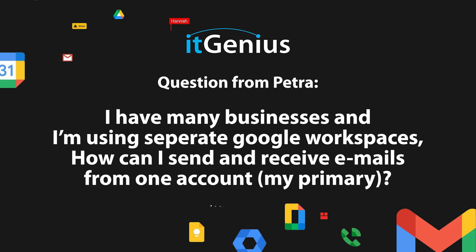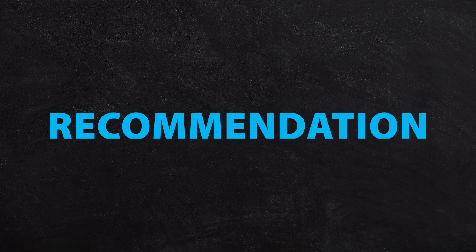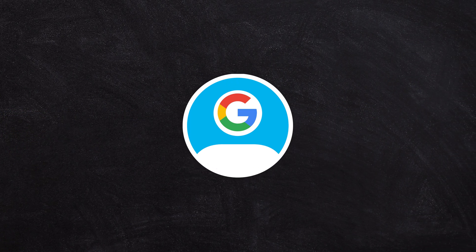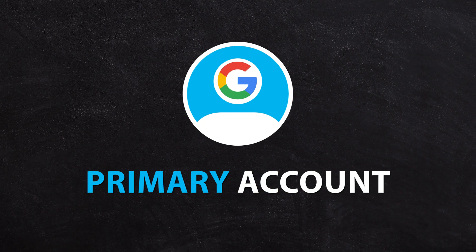If you have many businesses and you're using separate Google Workspaces, how can you send and receive emails from one account — your primary account? My recommendation would be to set up receiving and sending from a single Gmail account, which you'd call your primary account. From your alternative account, you would set up forwarding.